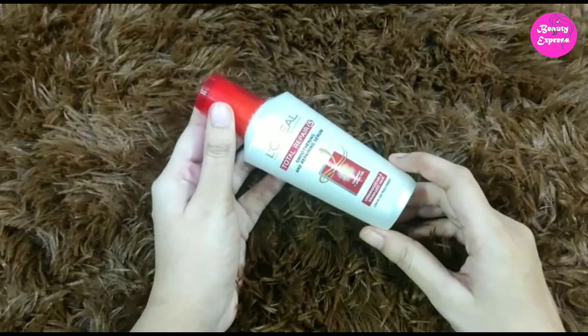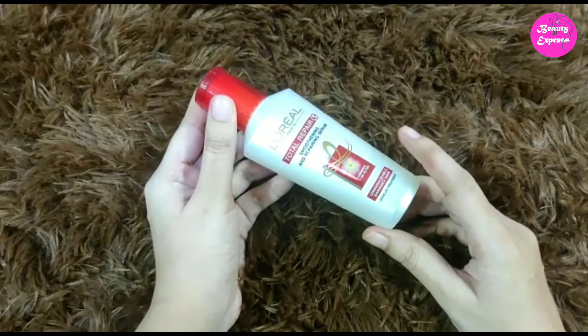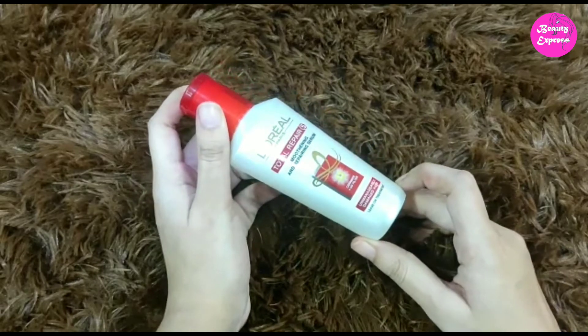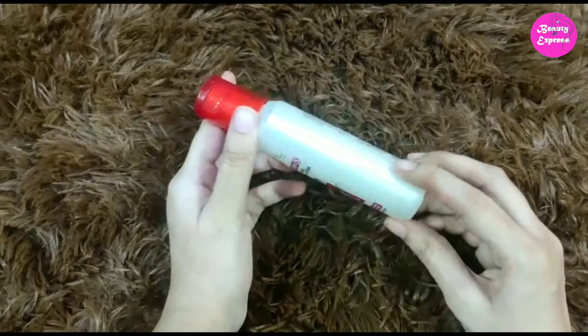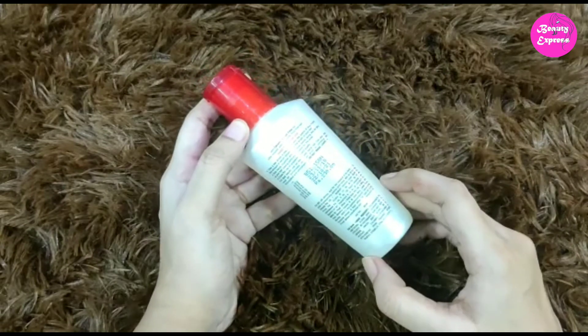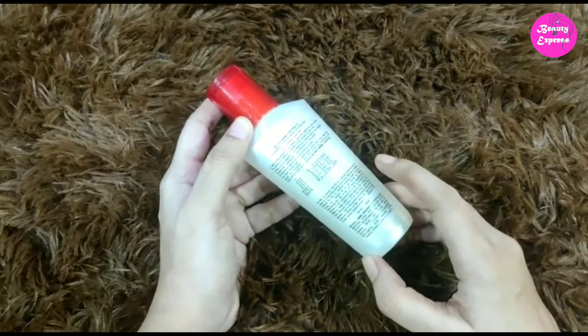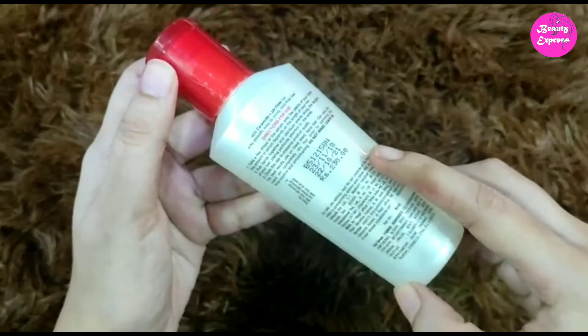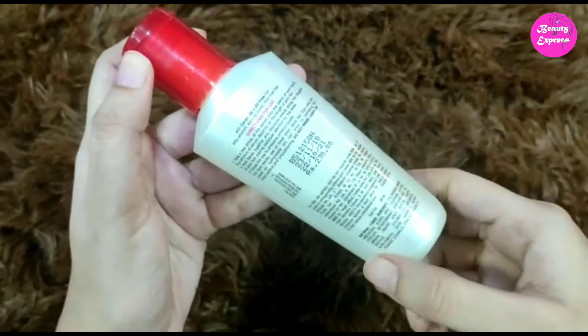It costs around 230 bucks for 80 ml. This is a leave-on treatment and it is suitable for damaged and unmanageable hair. This serum contains ceramide plus UV filter for silky smooth, easy to comb, and frizz-free hair. Its shelf life is three years and you can find the directions of usage on the bottle.